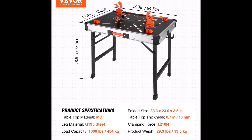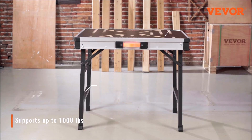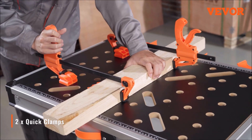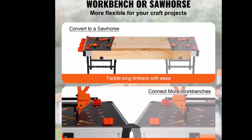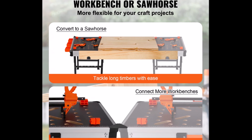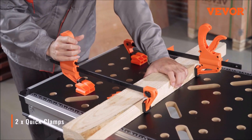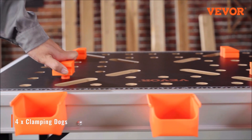Adaptable Design. This folding worktable is not just a workbench — it's a sawhorse too. Its quick folding design allows you to effortlessly switch between the two functions. The soft handle ensures easy carrying and storage, even in limited space. Safety is paramount, and you can set up and fold down this workbench without the risk of pinching.